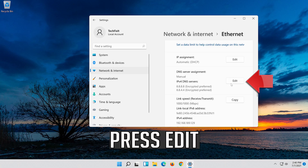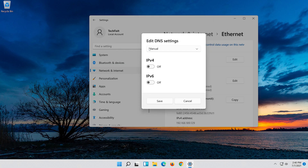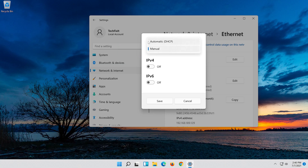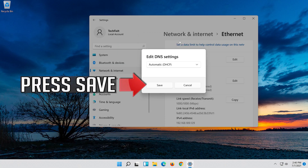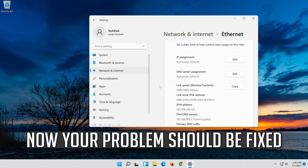If you want to undo the changes, press Edit, disable IPv4, then in Manual select Automatic. Press Save. Now your problem should be fixed.